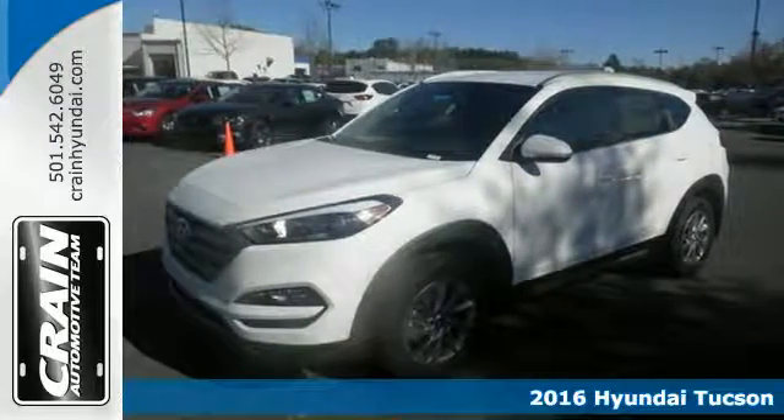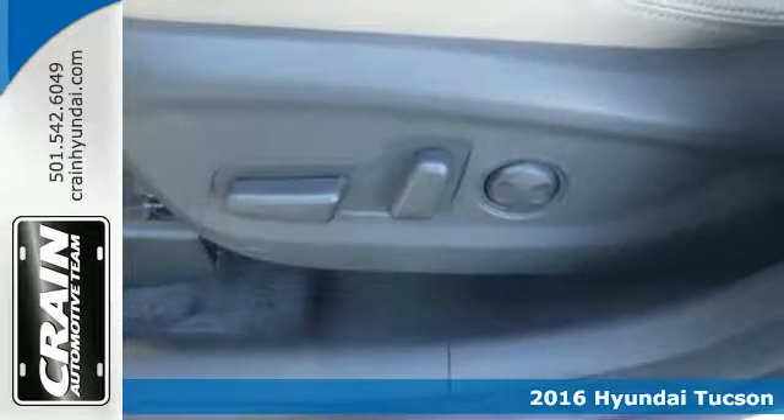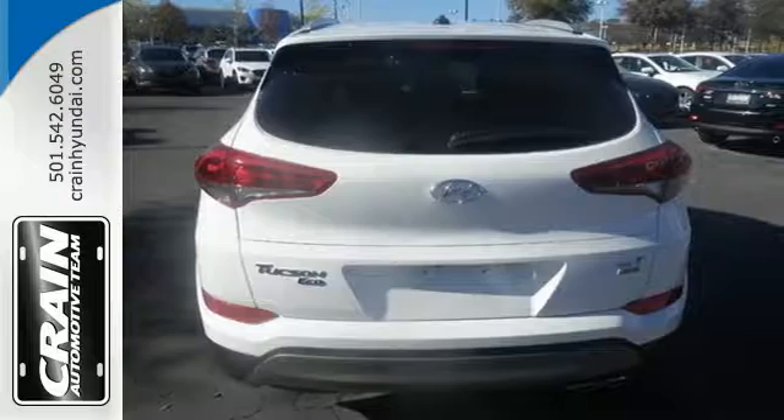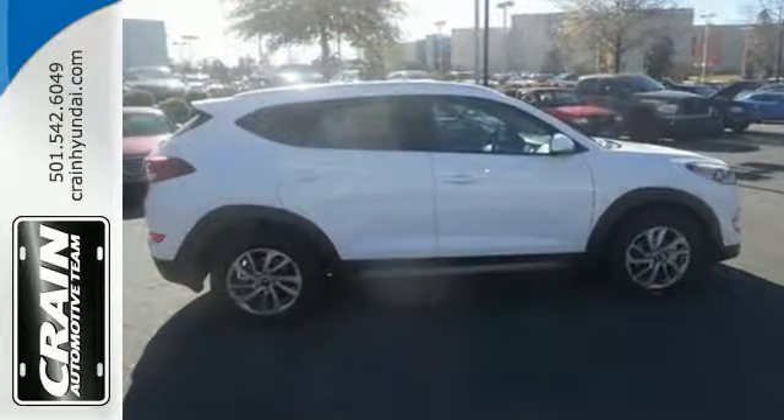It's a 2016 Hyundai Tucson. The fluid design draws attention and underneath unlocks a world of possibilities. Fold down the 60-40 split fold rear seat backs and you'll have more cargo room than you know what to do with.